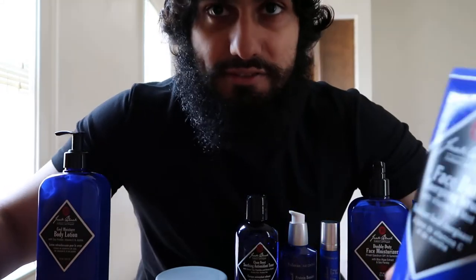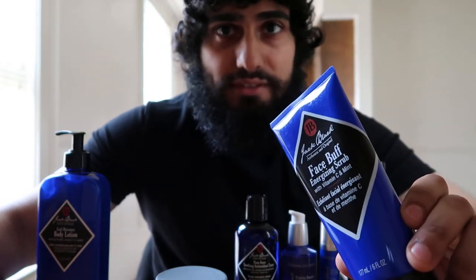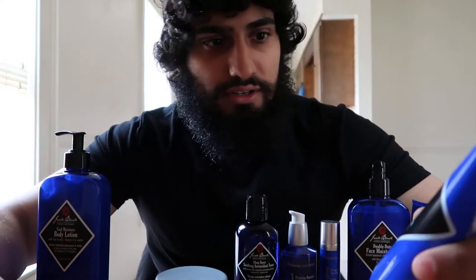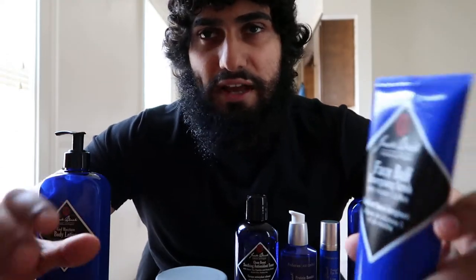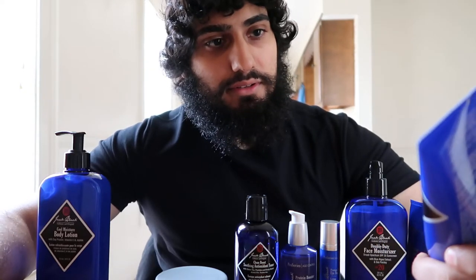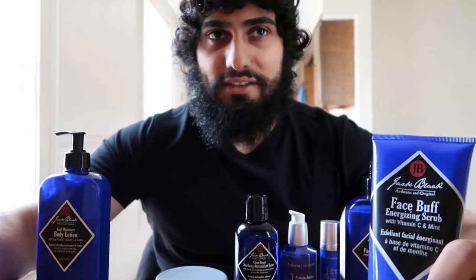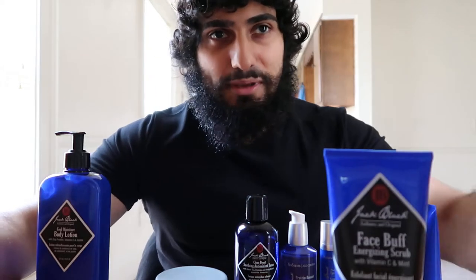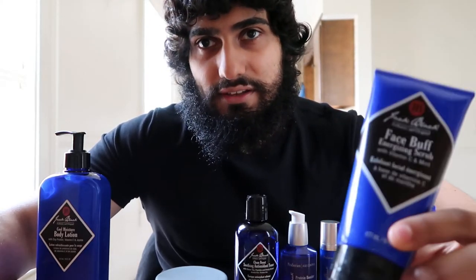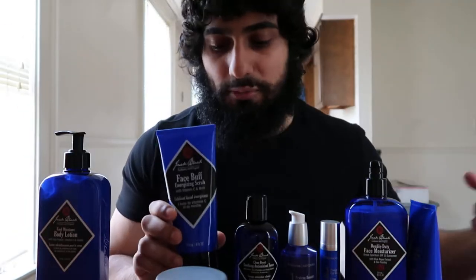The Face Buff is an exfoliating scrub. I like this one, but it can be very abrasive if you're not careful. All of these products actually have a strong fragrance — if you're not into fragrance in skincare, don't buy these at all. The Face Buff has a menthol smell to it and it really feels like it's cleaning out your pores. Whether I'd recommend it depends on who you are, because the next product I'll cover is another exfoliator.